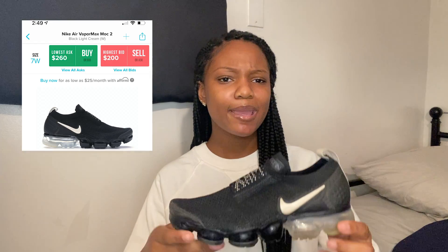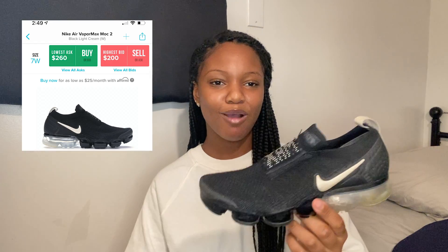The next sneaker is another pair of VaporMaxes — the VaporMax Moc in Light Cream. I got these at Macy's. I actually went in for a completely different shoe, but these were on the rack and some woman was trying them on. I looked and I was like 'yeah, I need those.' I bought them, but they're messed up since I wore them to work, so they don't look that cute.